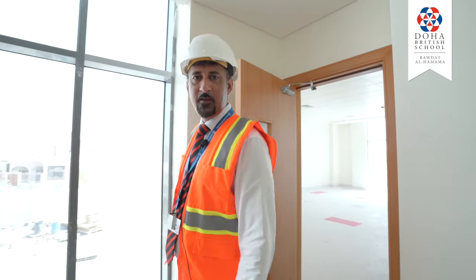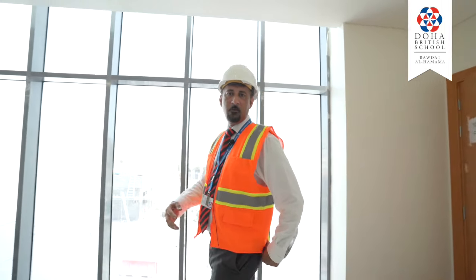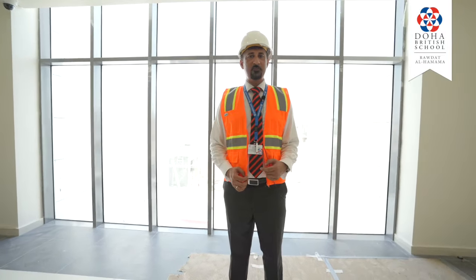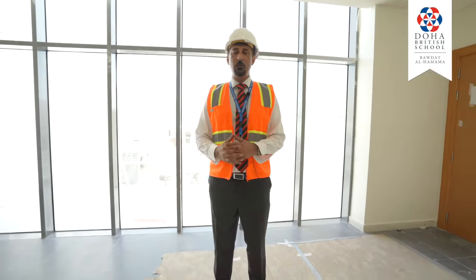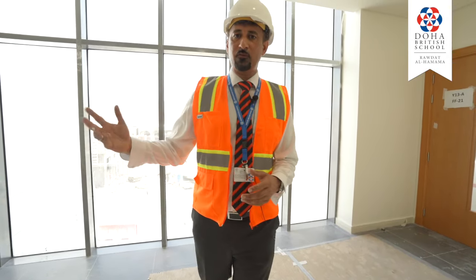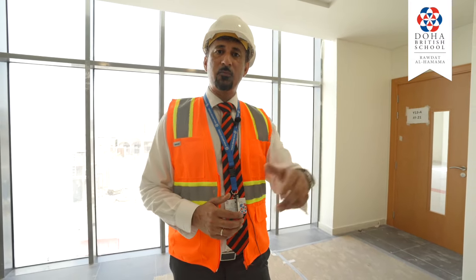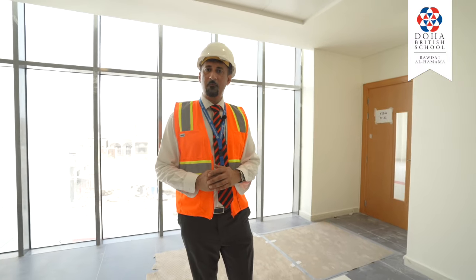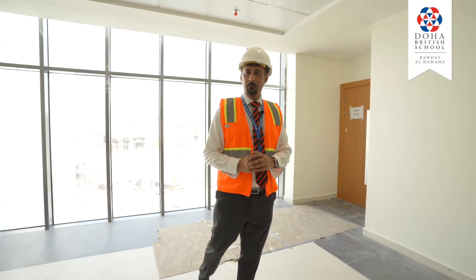We've moved on to the second floor of the East Wing and we've moved up from the primary corridor which houses preschool and reception classes onto the secondary floor. We're at the other extreme where we've got Year 12 and 13 classes set up in this area and as we walk down the corridor I'd like to show you some of the labs that are ready or in progress of almost completion.